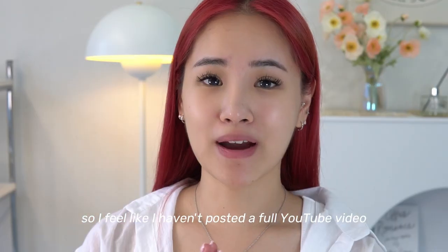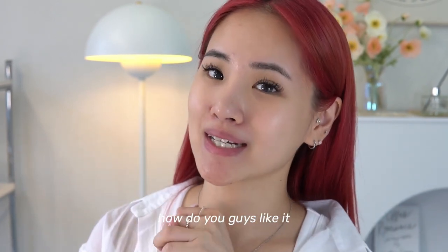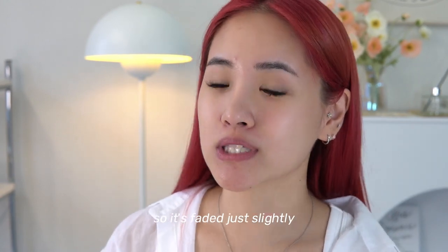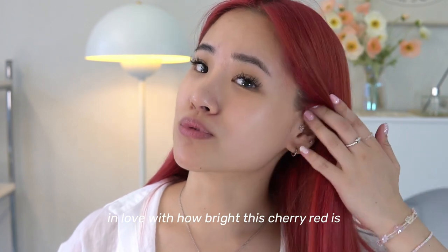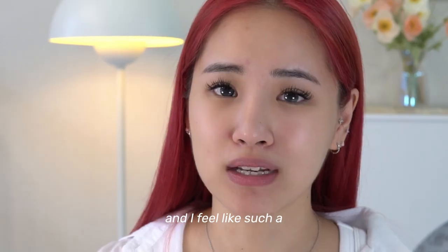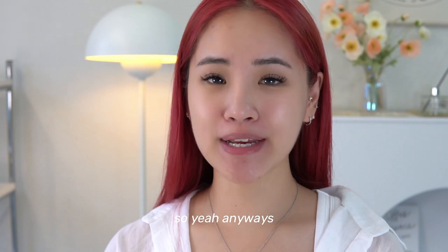I feel like I haven't posted a full YouTube video with my new red hair — how do you guys like it? It's currently a few washes in so it's faded slightly, but I'm still in love with how bright this cherry red is. I feel like such a vibe with this hair.